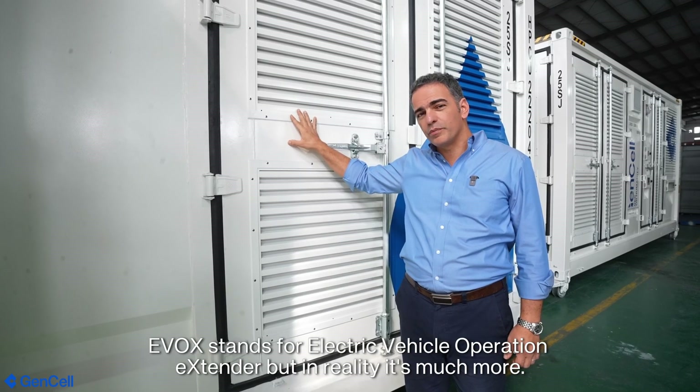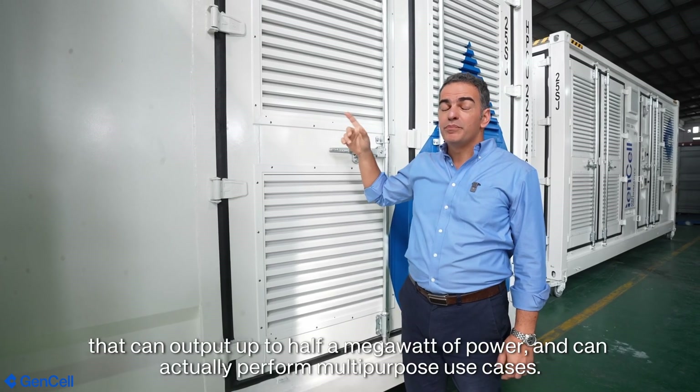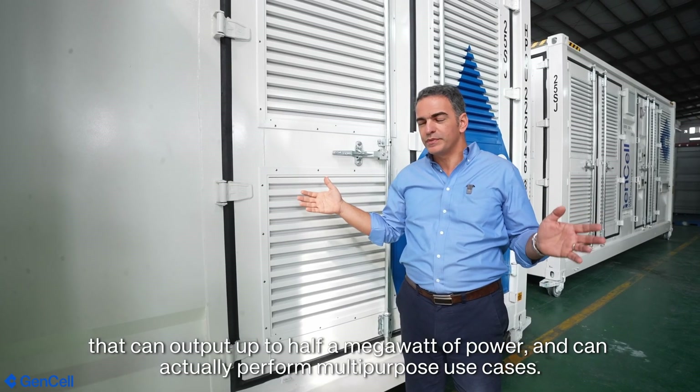Evox stands for Electric Vehicle Operation Extender, but in reality it's much more. This system we designed can push up to half a megawatt of power and can actually perform multi-purpose usage. Let me show you.